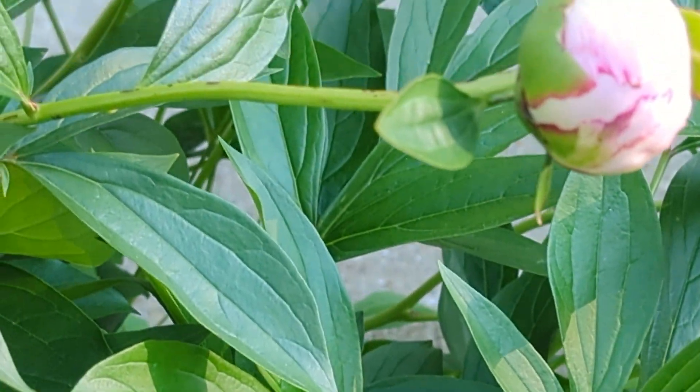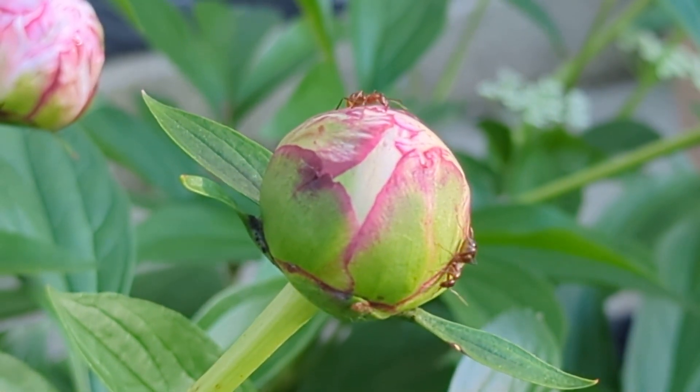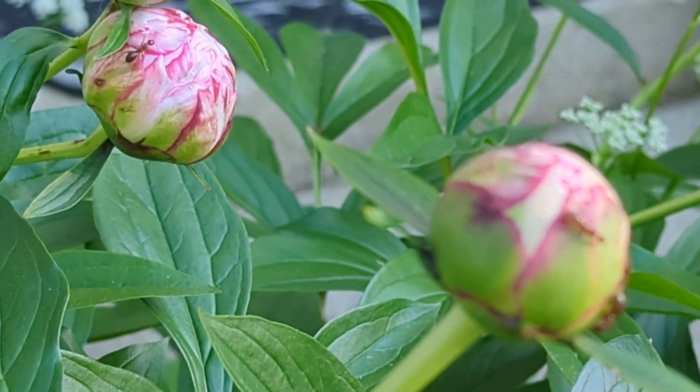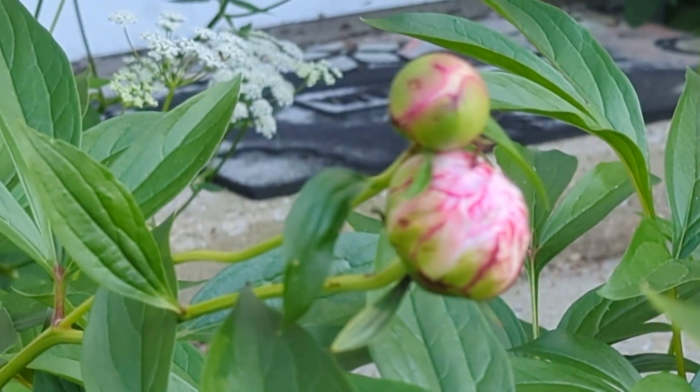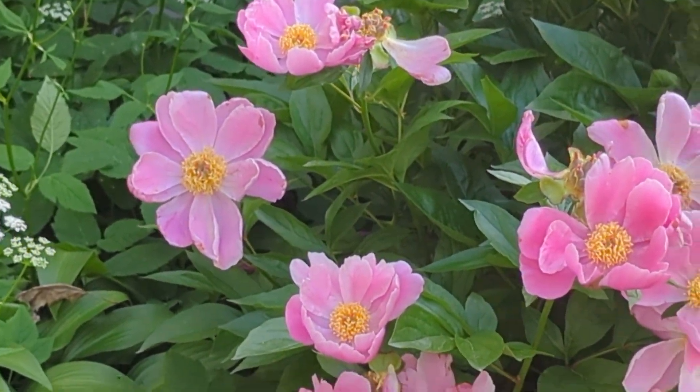When you look closely at them you see ants crawling all over the buds, and then the buds open up and they turn into these really beautiful bright flowers.